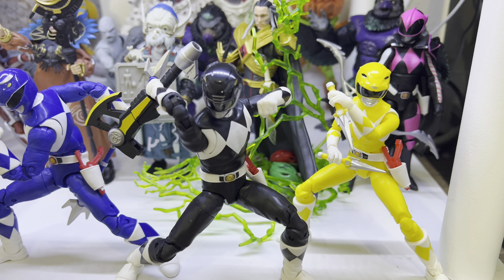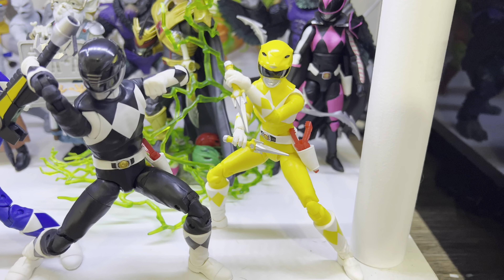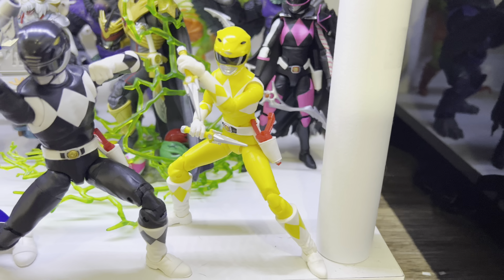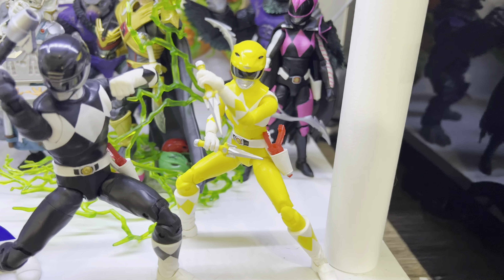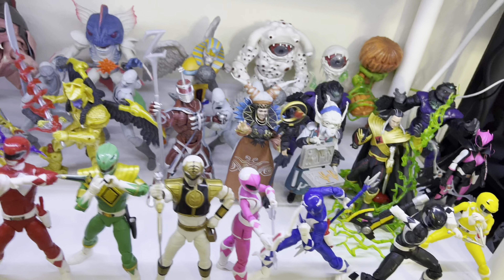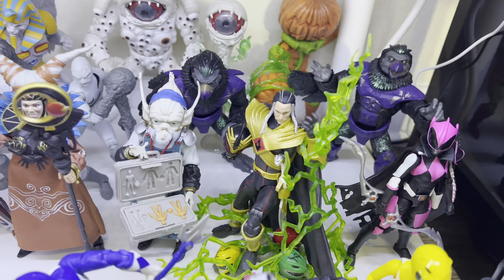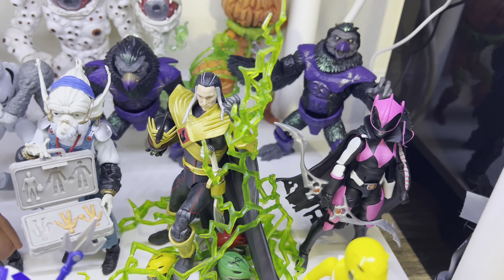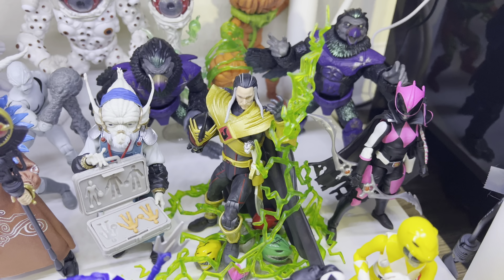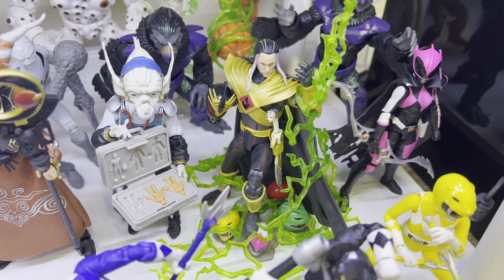We got the Black Ranger there. I do like the Zeo Megazord — that was pretty cool, forgot the actual name of it. Here's the Yellow Ranger. I love my Mighty Morphin Power Rangers. This whole shelf is MMPR related. Over here we got the Ranger Slayer and Lord Drakon. I have the Lord Drakon in white, but I have the Pulse Con version on display here because it looks absolutely amazing.